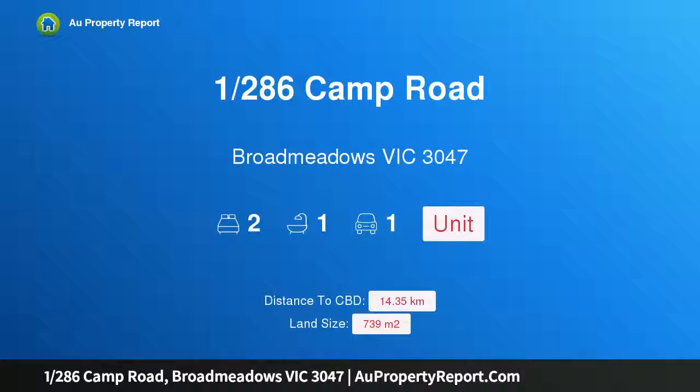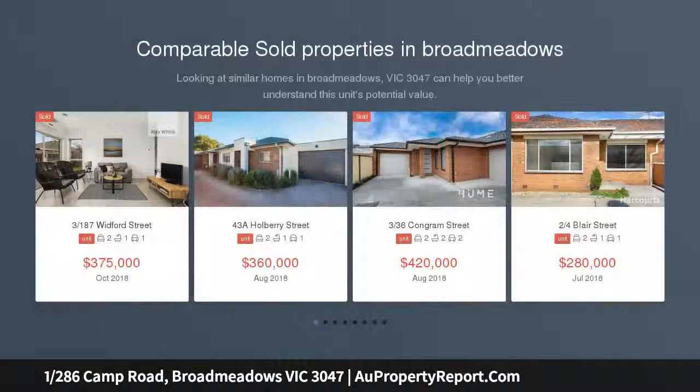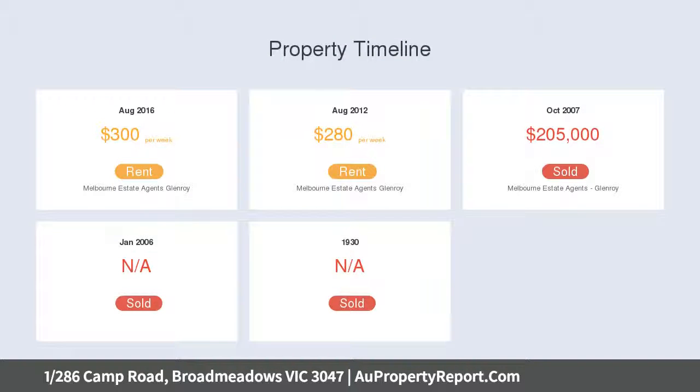Hi, I am glad to introduce Property 1/286 Camp Road, Broadmeadows, Victoria 3047. The best of beginnings. It is uncommon that such a rare opportunity presents itself in the heart of Broadmeadows with so much promise and potential. This charming property is only moments away from all major amenities including schools, shops, public transport, luscious parklands and even freeway access via major arterial roads. What more could you ask for?